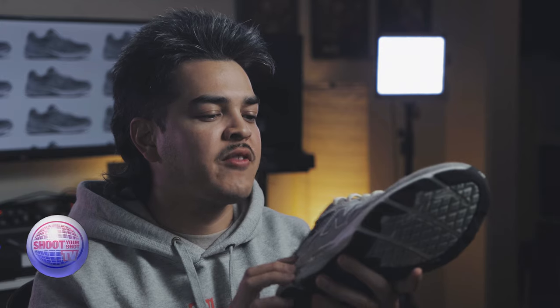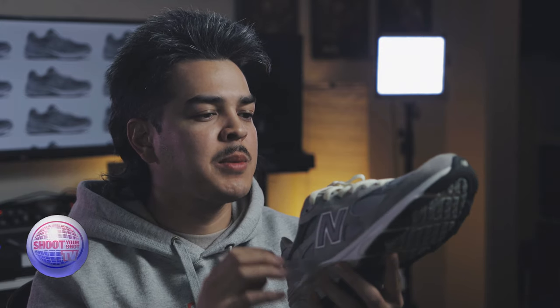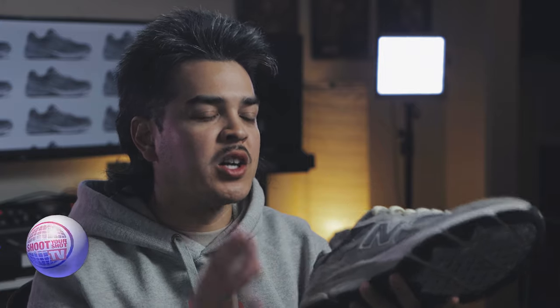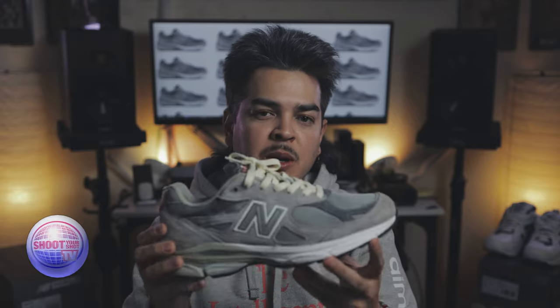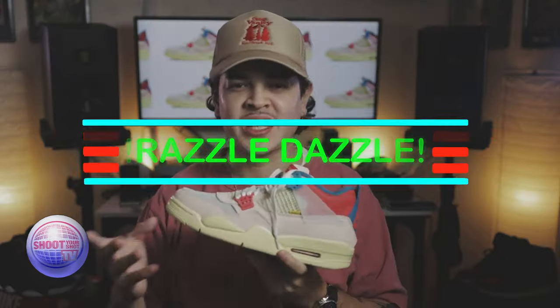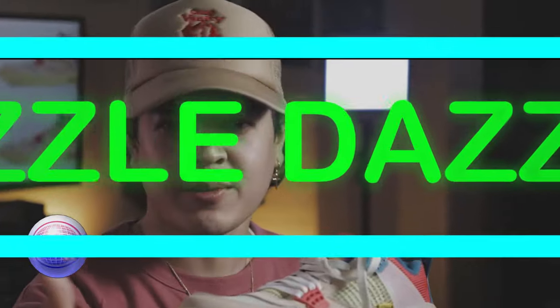I finally was able to attain this maybe three or four months ago at a great price — I got them for $100, near dead stock, no original box. When I did get the shoe, it was in much better shape. But as you can see, I've been wearing these damn near every day. I threw in the Foxtrot laces just to add a little razzle-dazzle. Shout out to Foxtrot. The 990 V3 in gray is now in my possession, and it is my favorite sneaker that I own and my favorite New Balance, hands down.